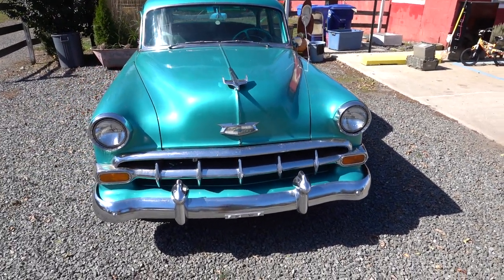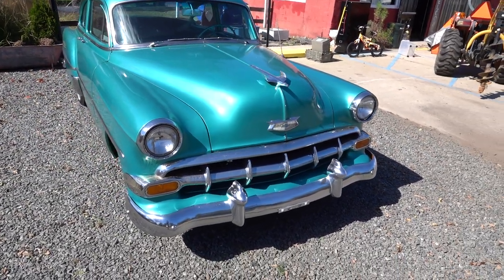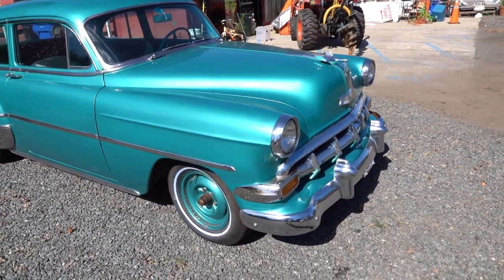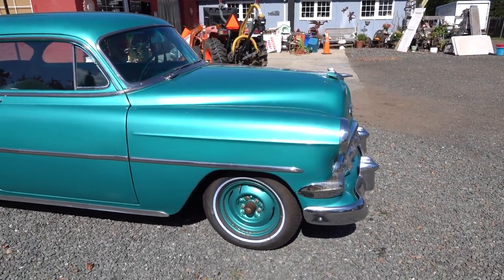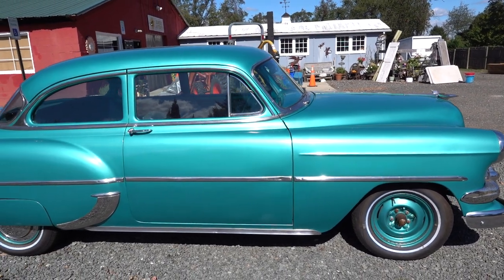Good shape. Runs. Starts. It's a three on the tree. It's missing a hubcap right there, but otherwise it's a pretty much sound car. Maybe a few little rust spots on there — I didn't see many. It's been garage kept. It's an estate car.